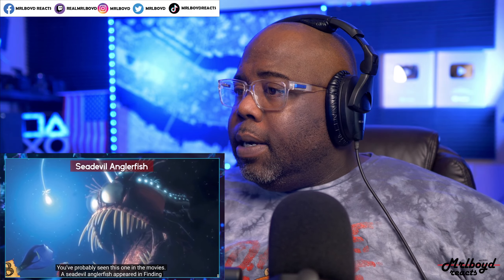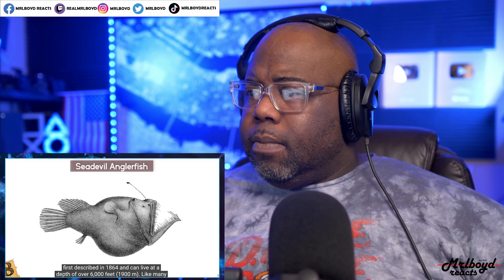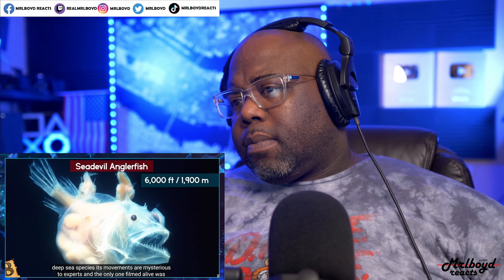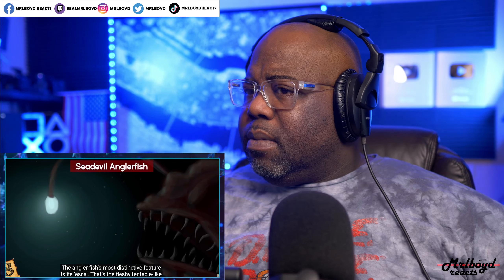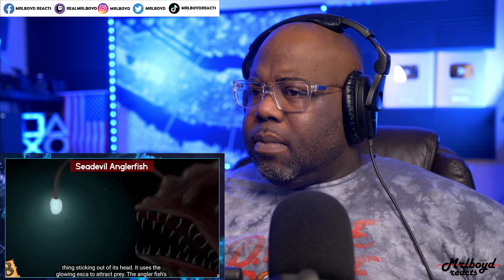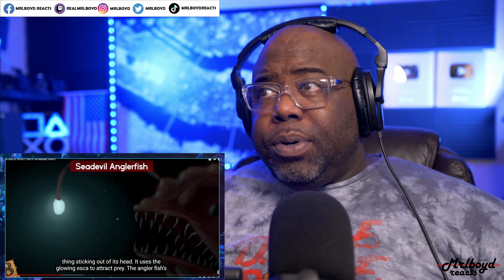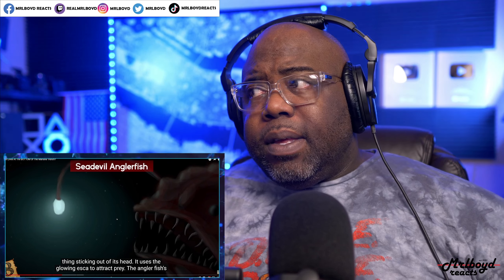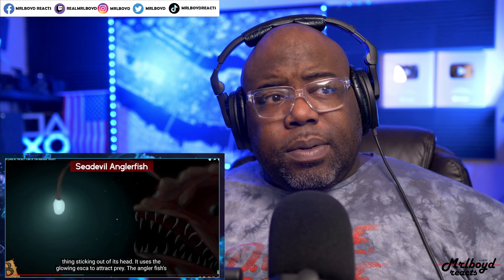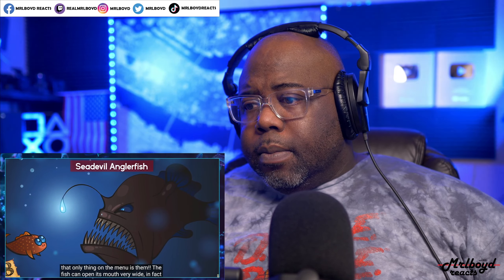Number 8: the Sea Devil Anglerfish. You've probably seen this one in the movies — it appeared in Finding Nemo and has been featured in The Simpsons. First described in 1864, it can live at a depth of over 6,000 feet. Its movements are mysterious, and the only one filmed alive was in 2014. The anglerfish's most distinctive feature is its esca — the fleshy tentacle-like thing sticking out of its head — which it uses to attract prey.